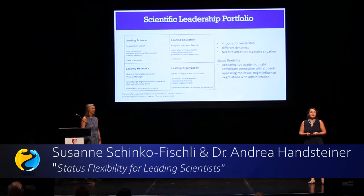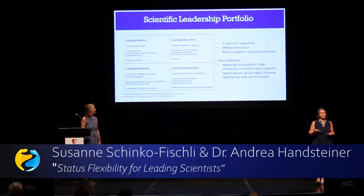For scientists, it's very important to reflect, first, that they have a leadership role, and second, that they have different leadership roles in different rooms. Each of those rooms has its own dynamics and its own culture. It's important to be flexible enough that you can step from one room to the other as needed.